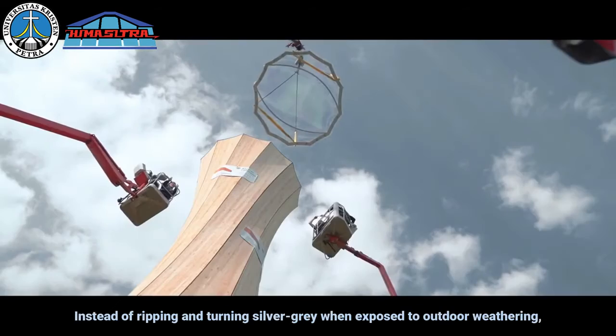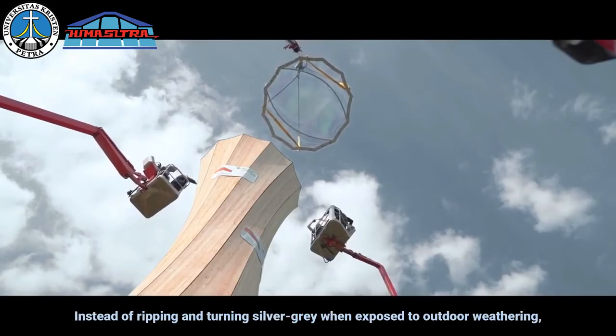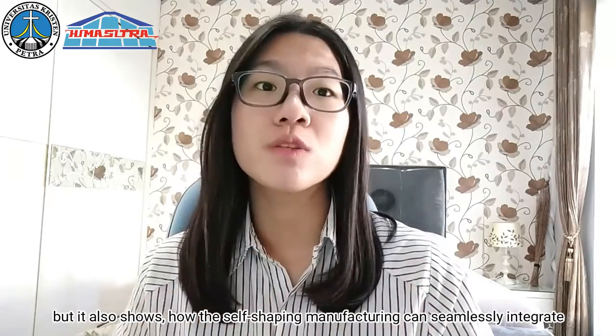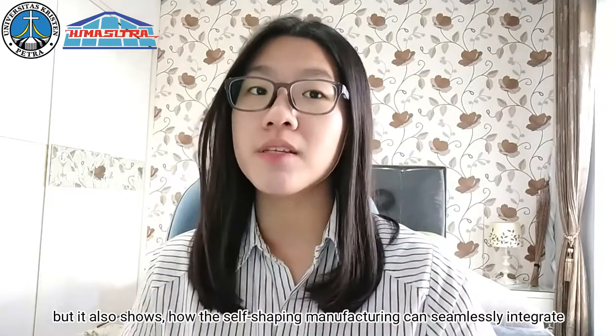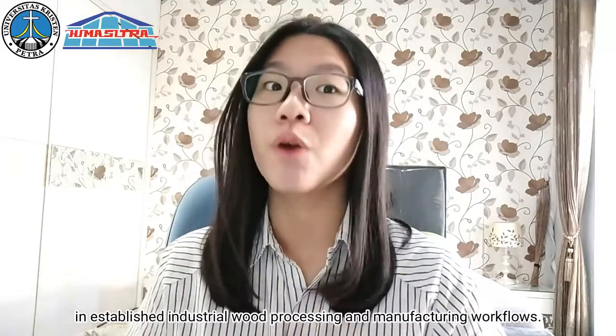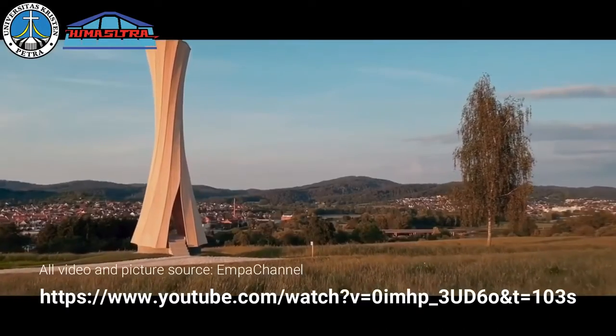This layer protects the wood from vapor, radiation, and fungi attack. Instead of ripping and turning silver-gray when exposed to weathering, the larch wood will take on an even white color over time. This not only allows for sustainable and innovative production, but also shows how the subshaping manufacturing can seamlessly integrate into standard wood processing and manufacturing workflows.